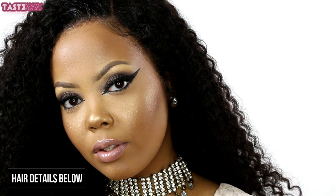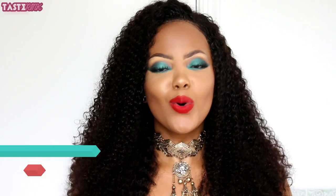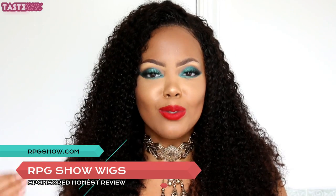It's K-Spink, welcome back to my channel. I believe I found the perfect summer hairstyle, and yes, it is a wig. But it is one of the most natural and realistic looking wigs I have worn to date, and of course it's from none other than RPG Show.